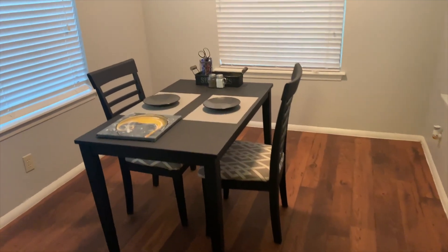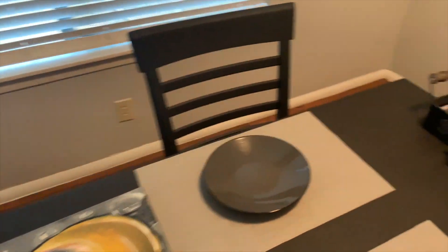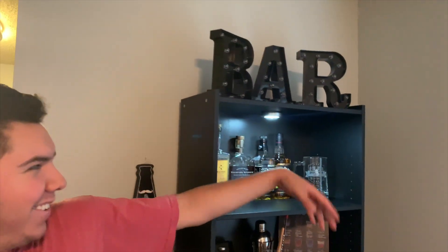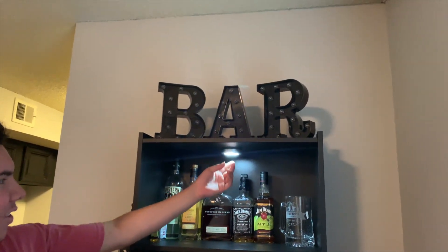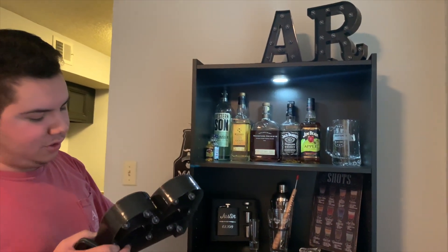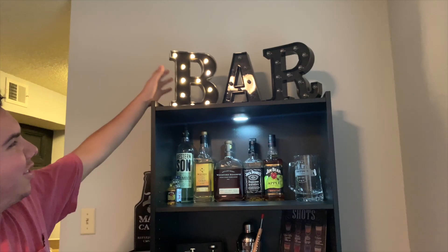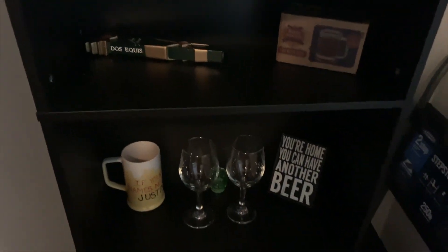First thing we did was make a list, and now we're gonna go shopping. Here's our little table area where we do our homework — there are only two chairs. This thing fell off the wall so we'll have to put that back up. The bar is one of Justin's favorite parts. The little letters light up — that's so cute.